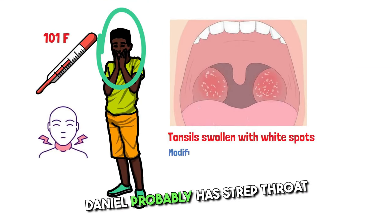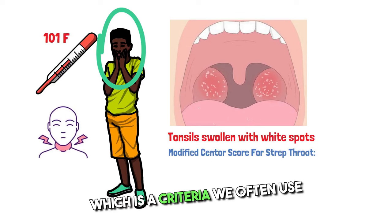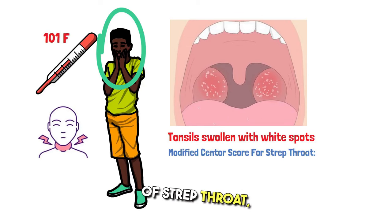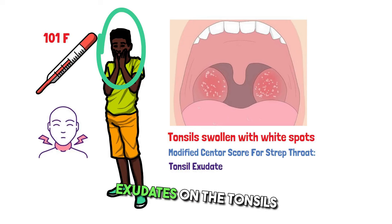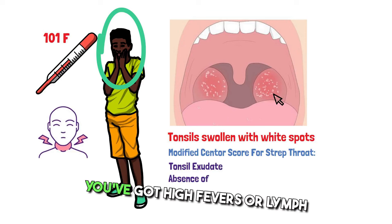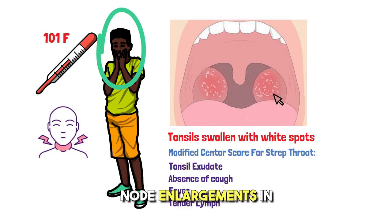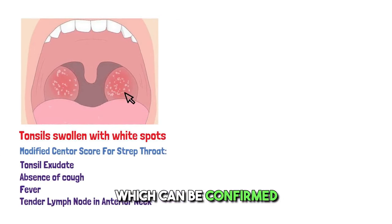Now Daniel probably has strep throat. Following the Centor criteria — a criteria we often use for clinical diagnosis of strep throat — which has four components: if your throat is super red with exudates on the tonsils, these pesky white streaks; if you don't have a cough; you've got high fevers or lymph node enlargement in your anterior neck — you're meeting a lot of the criteria for strep throat, which can be confirmed with other tests.